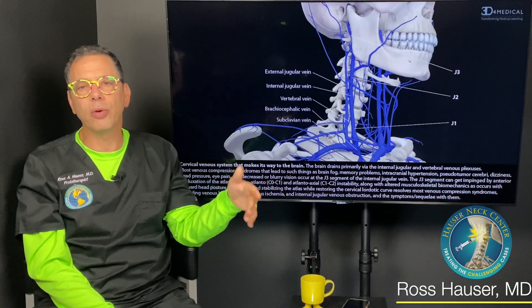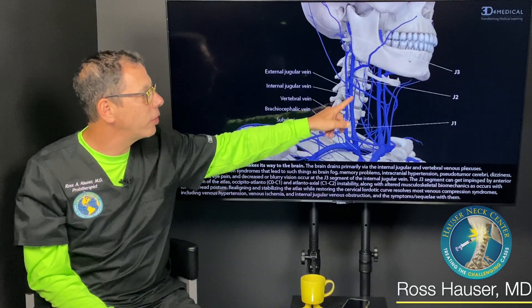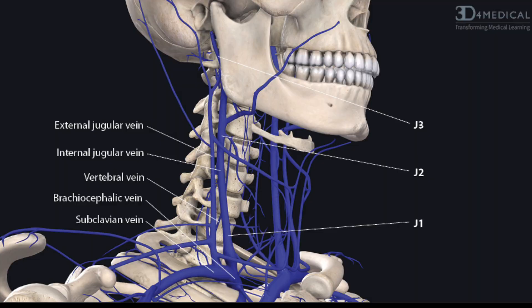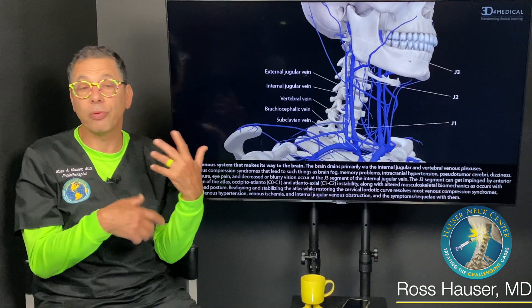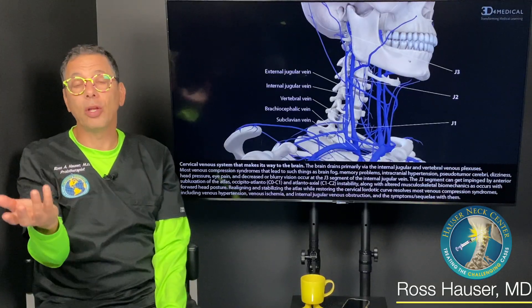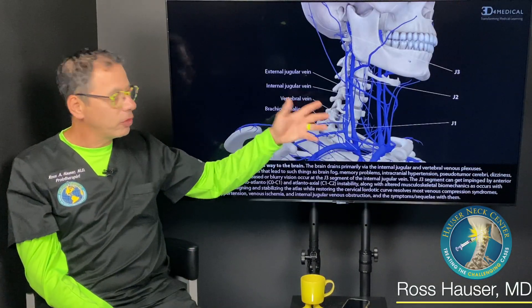Six percent of brain drainage is through the vertebral veins and other collateral veins, which is why we emphasize the internal jugular vein — you can see how much bigger it is than the other veins. Ultimately it drains to the veins that go to the heart, and then the body detoxifies it in the liver and other places, recycling the fluids. When fluid levels get low, we get thirsty, we drink, and that increases fluid flow.